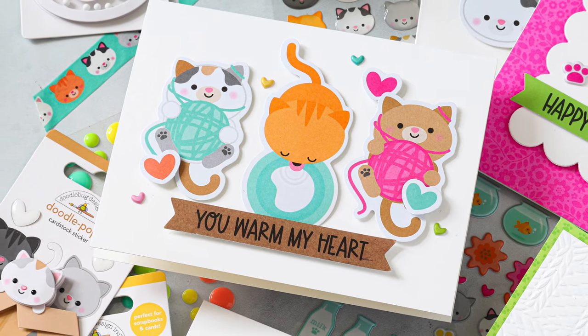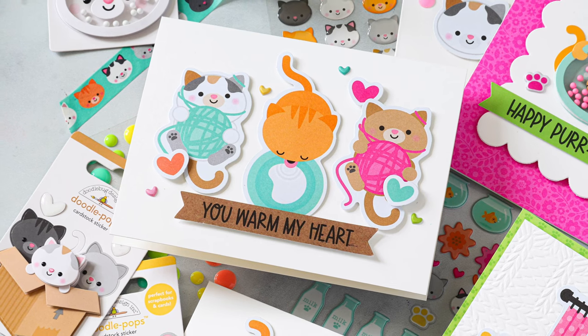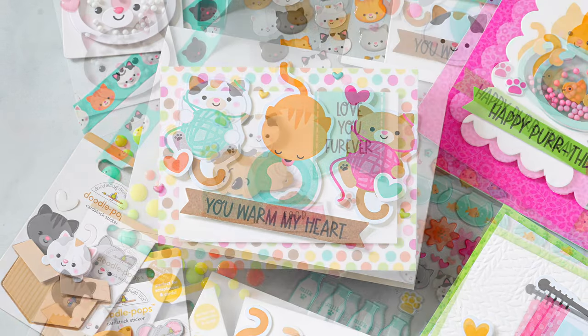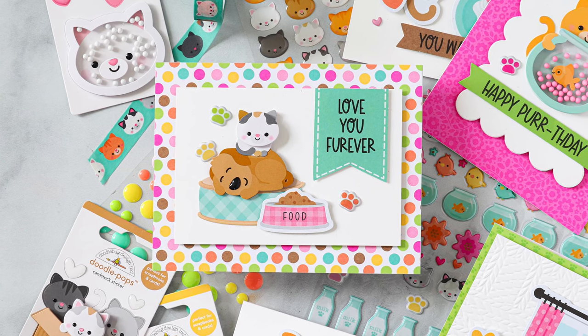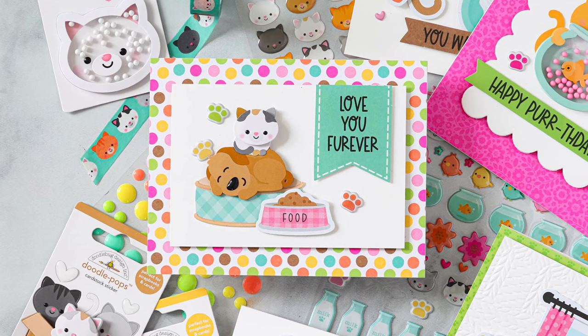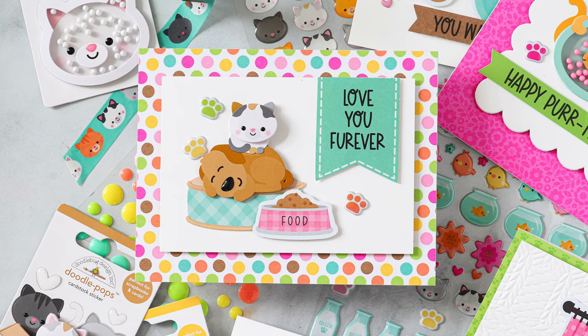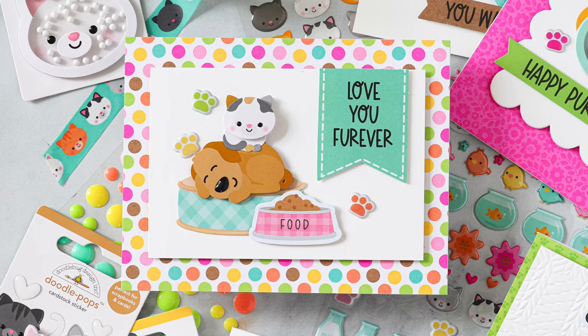Now if you aren't a cat person, you can still use the ideas I'm going to be sharing today - pick out a collection from Doodlebug that you really love and utilize those products to make similar styled cards. These cards can be easily adapted to any style of Doodlebug products and you can make some really fun cards with very few supplies. I'm going to make a whole bunch of cards using elements from the Pretty Kitty collection.